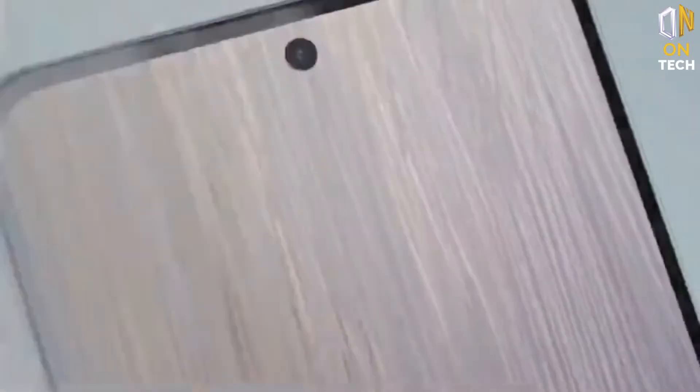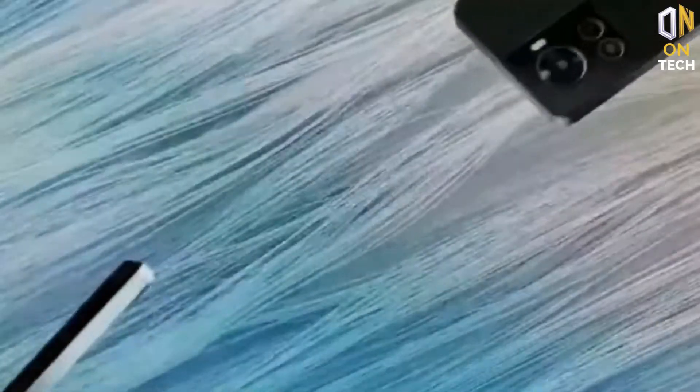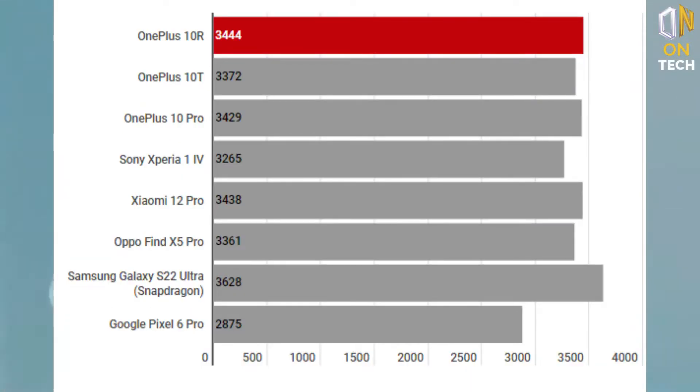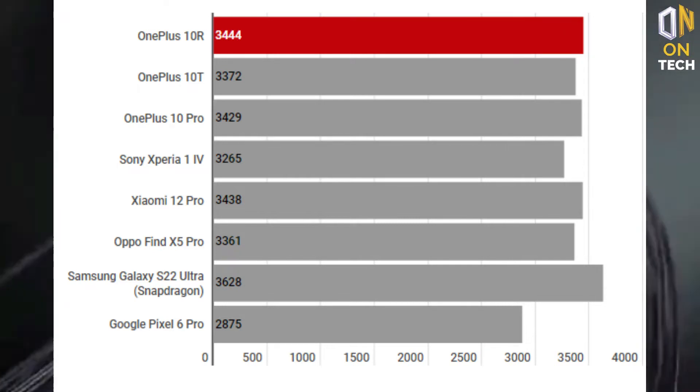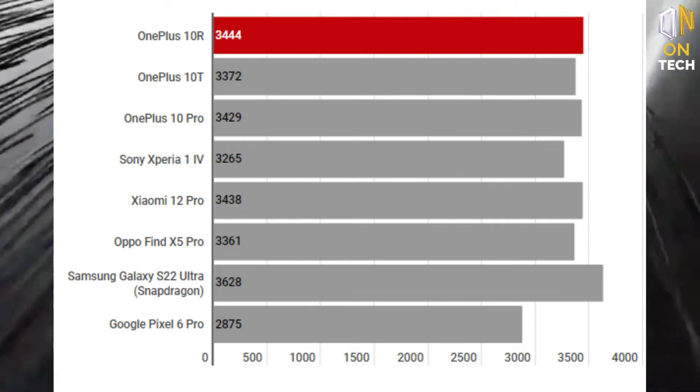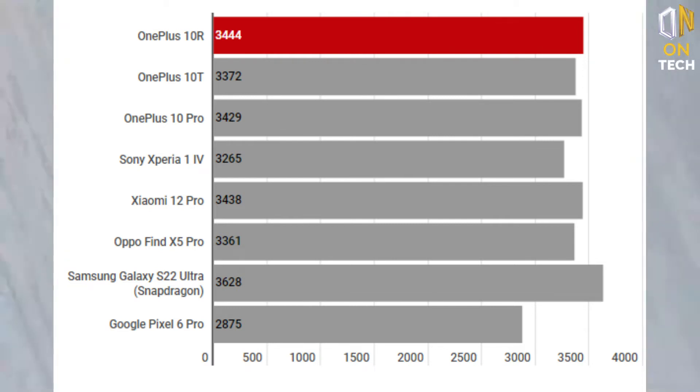The phone boasts a large vapor cooling area which helps it dissipate heat faster than usual. Even after extended periods of heavy usage, the 10R doesn't get noticeably hot. Only during high-speed charging does it get mildly hot at the back, which is not surprising. Benchmarking with Geekbench and GFX Bench shows the 10R can hold its own against phones much more expensive.